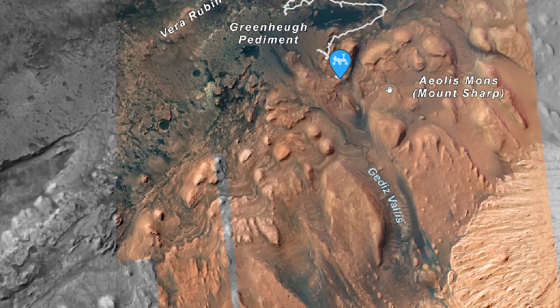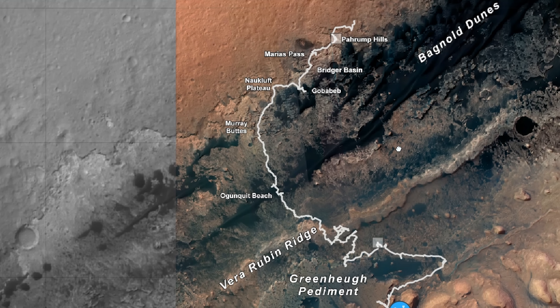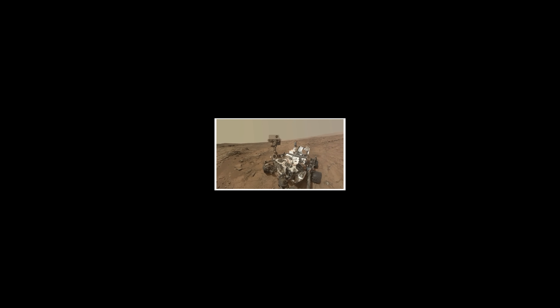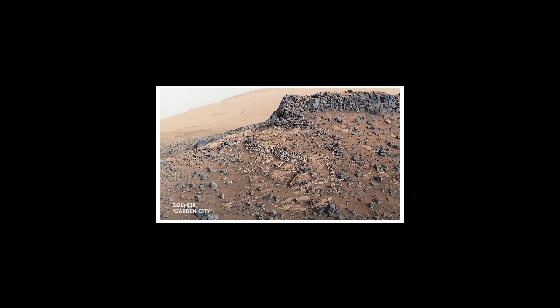Its journey has been incredible. Curiosity has driven 17 miles or 28 kilometers, acquired almost half a million images, transmitted 31 terabytes of data, climbed more than 2,000 feet or 612 meters, and its findings have given way to 883 academic papers.